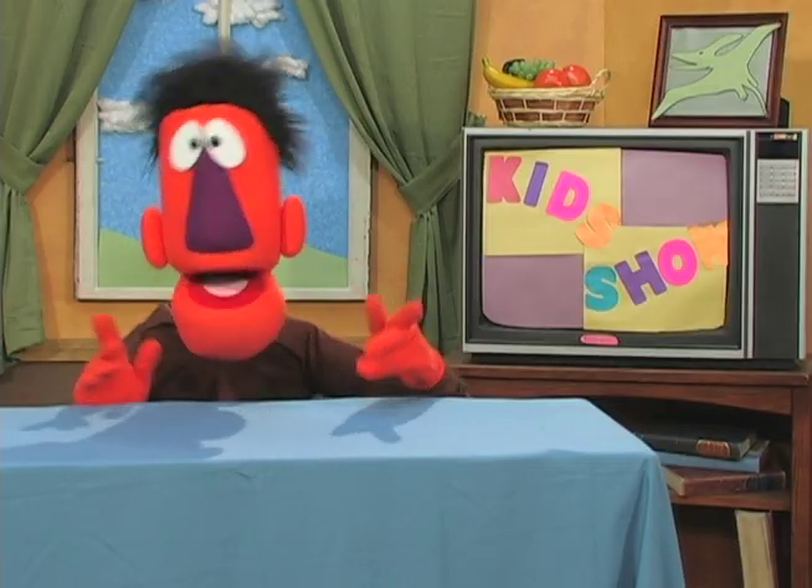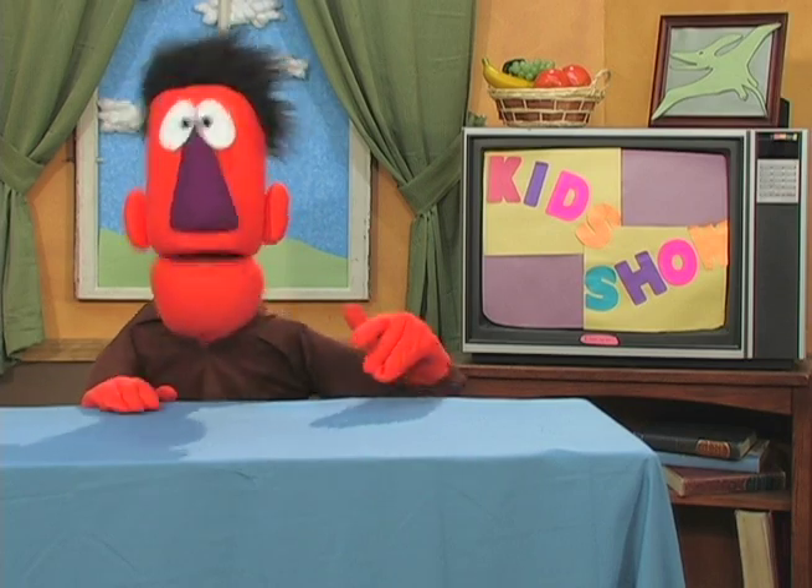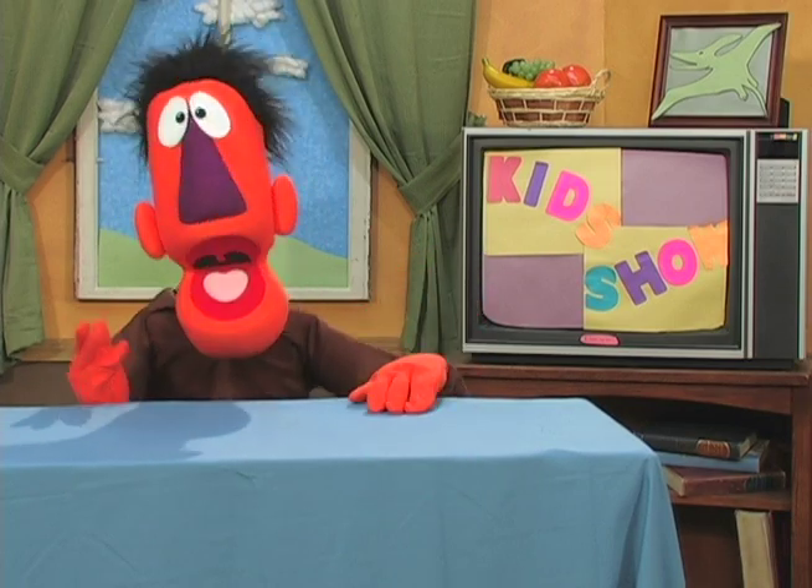Welcome to everybody watching the show today. I'm your host, Stuart Farnaby, and I'm delighted to bring you another fun and always exciting kids show.